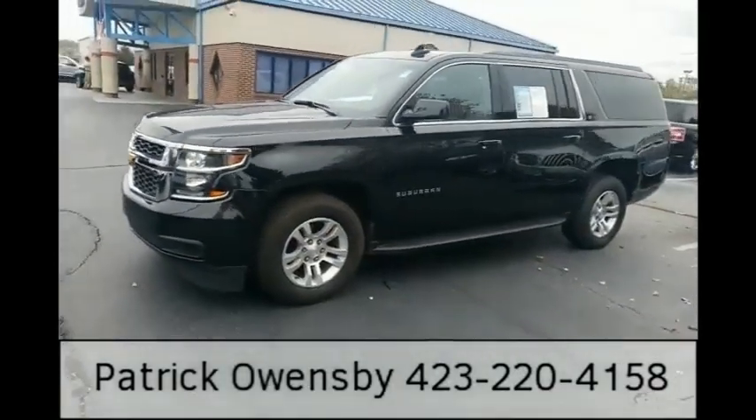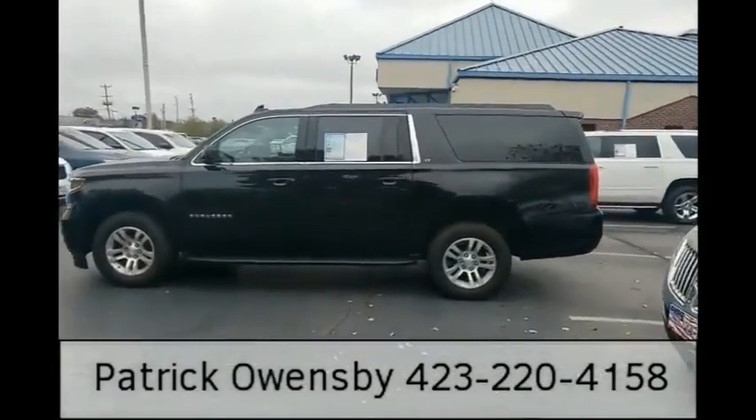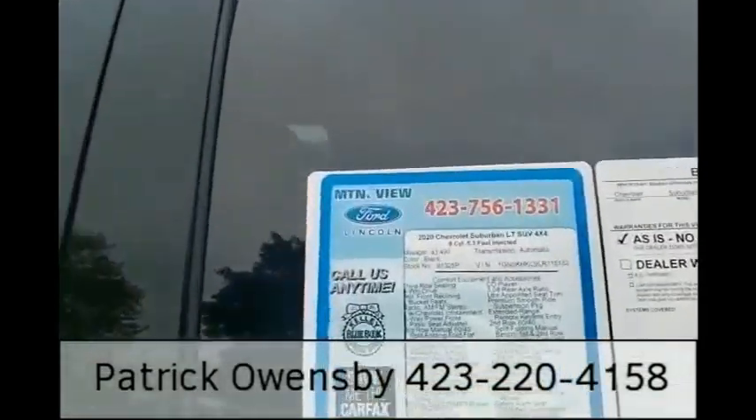Alloy wheels — good looking vehicle. The vehicle does have 43,000 miles on it.